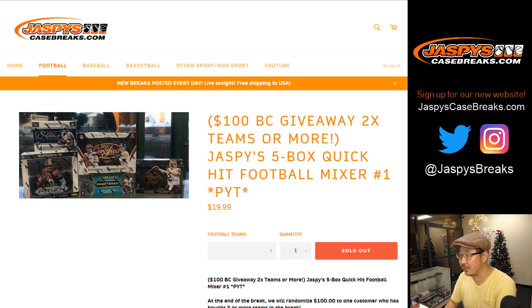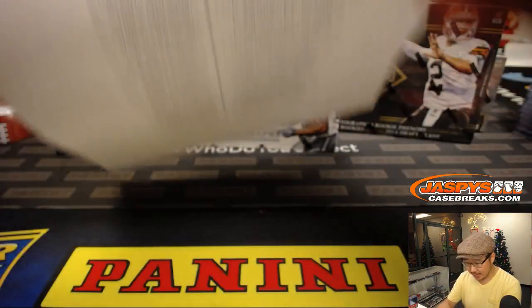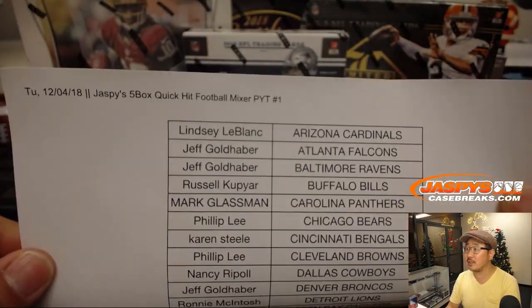I randomized those names and the name on top, winner take all, $100 of break credit. We'll do that break credit in a separate dice roll at the very end along with any randomizers if applicable. Thanks to all of these folks for getting into the action right here on a Tuesday. This is a very quick mixer.